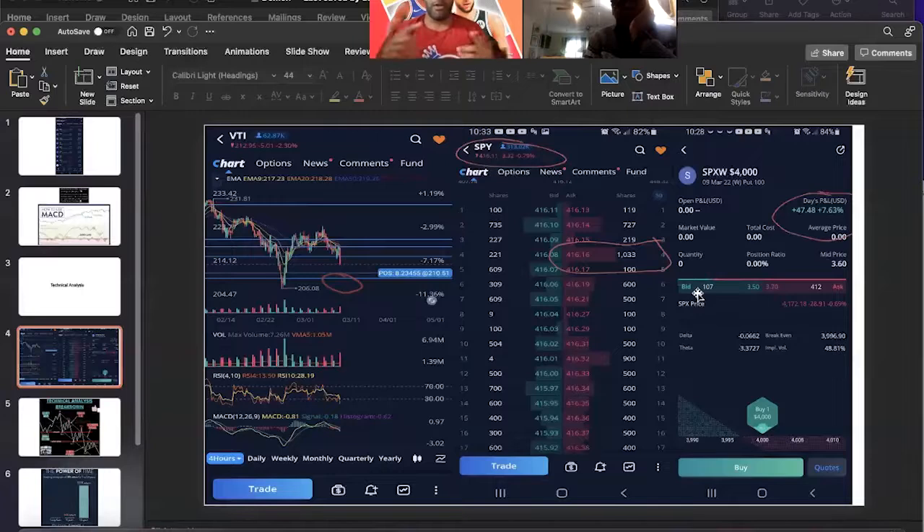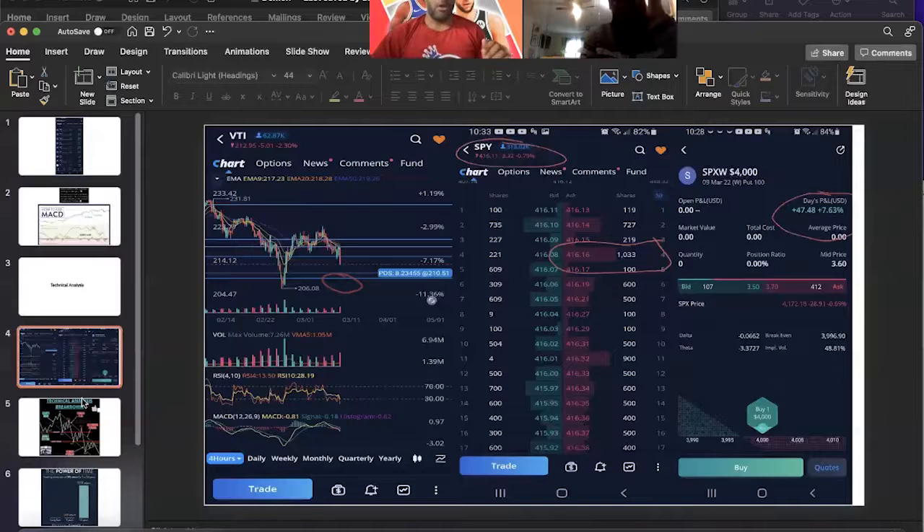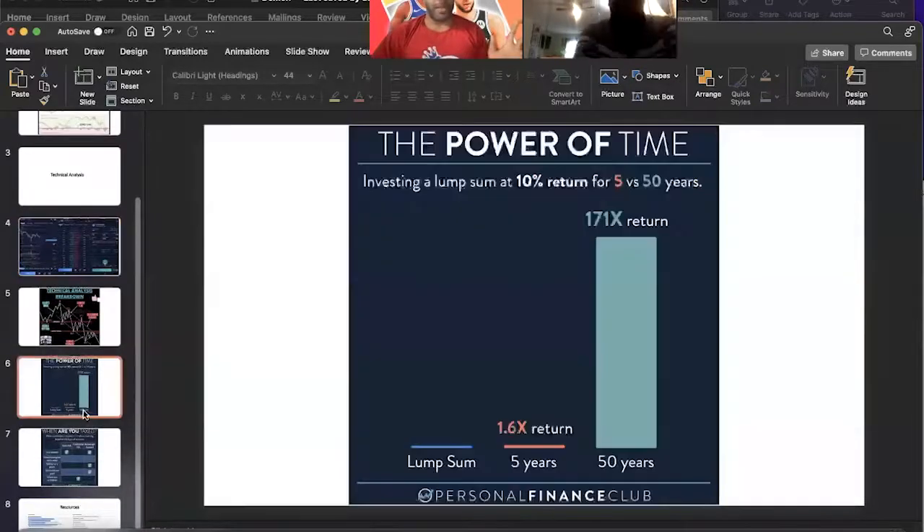If nothing else sticks from this episode — the four points of indication I mentioned — and then volume. Volume will tell you a lot, whether that's on a daily chart, minutely chart, weekly chart, or yearly chart. It will tell you everything about what people are thinking and where this is going to go.